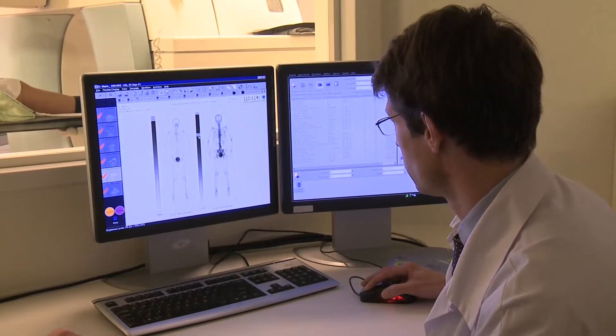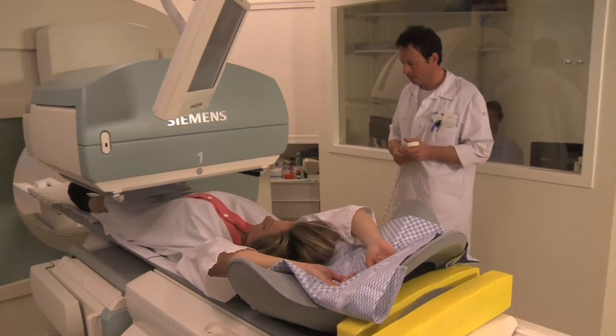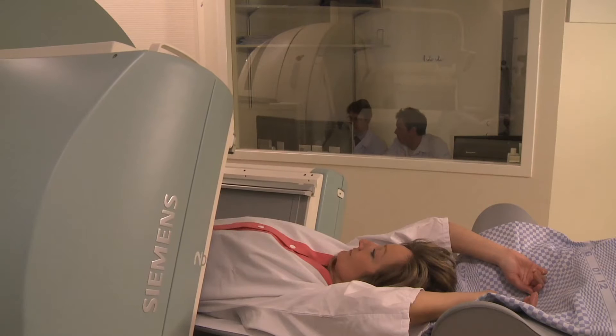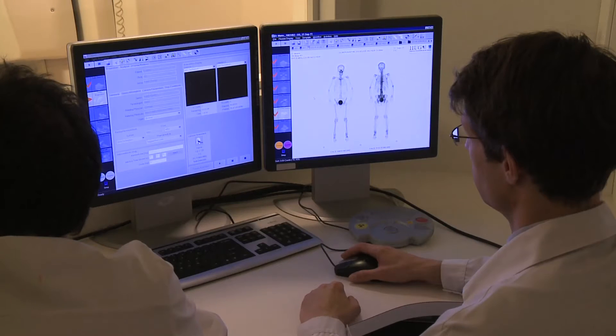Bone scintigraphy is a radiological examination for the assessment and diagnosis of fractures, inflammation, skeletal diseases, orthopaedic and rheumatologic pathologies, as well as detection of cancer lesions and bone metastases.